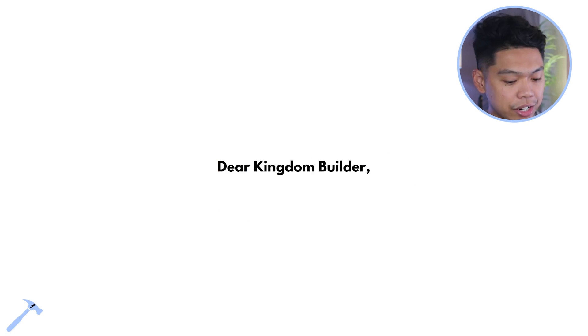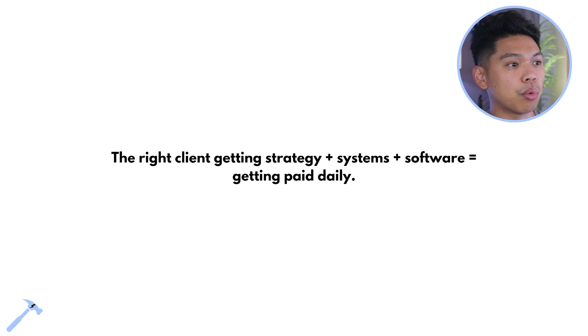The right client-getting strategy plus systems plus software equals getting paid daily. You can master this and get paid daily. We have recurring memberships where people are leveraging tools, software, and systems — clients paying us month to month.